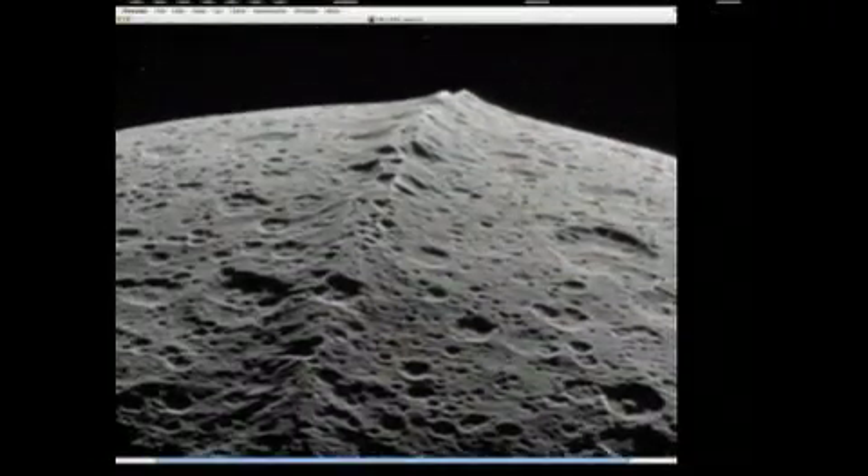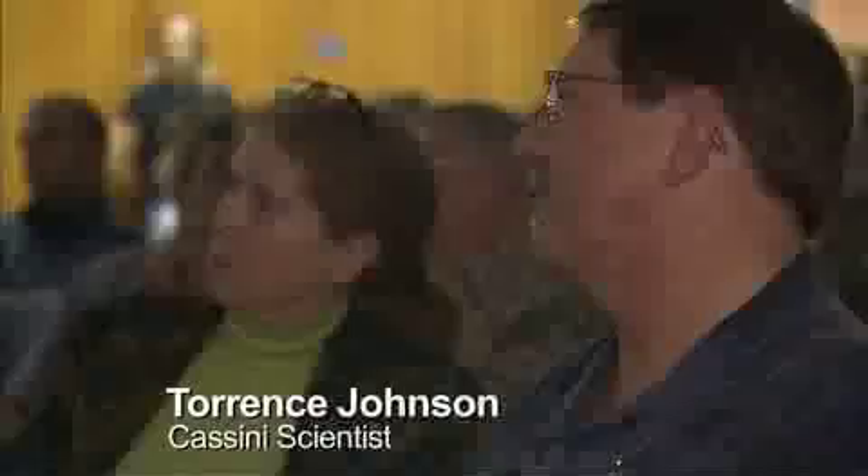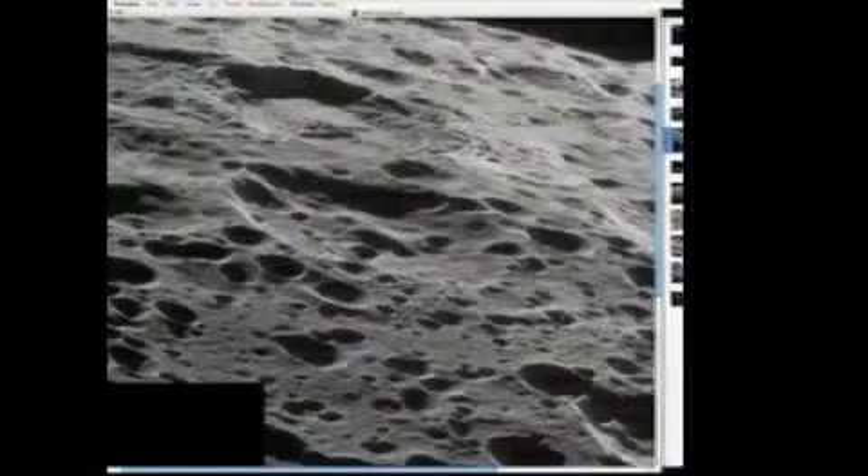This ridge is very different than the types of things we see on Europa, for instance, where you have fractures. Look at this one — that looks like another landslide crater. Since then, Cassini scientists have had time to study the images and crunch the numbers.